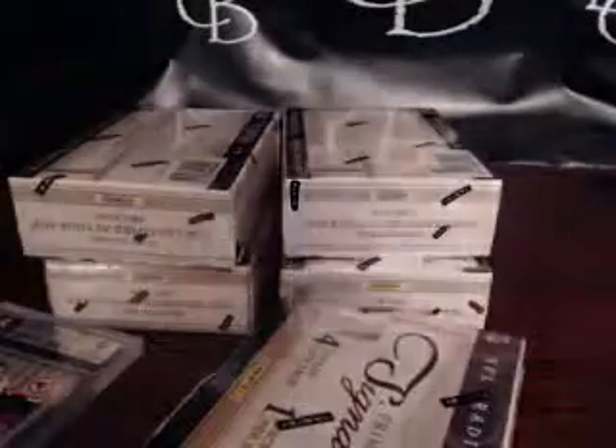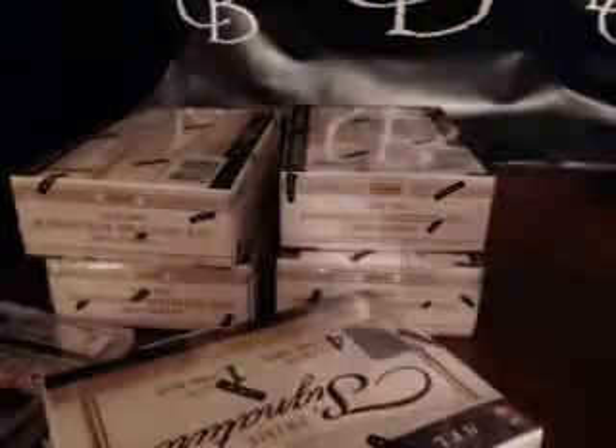All right guys, this is getting kind of depressing here. Box number six — we gotta hit something for Mike the Bruin; he bought a lot of teams.